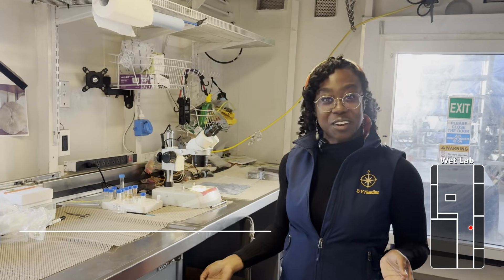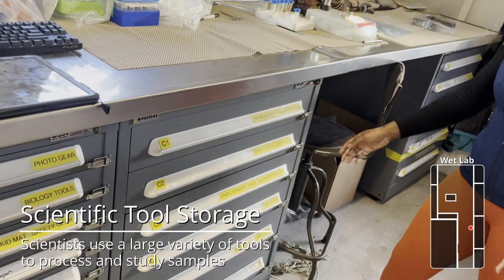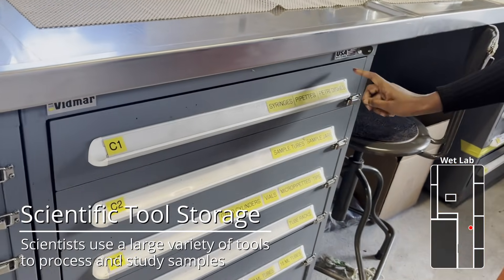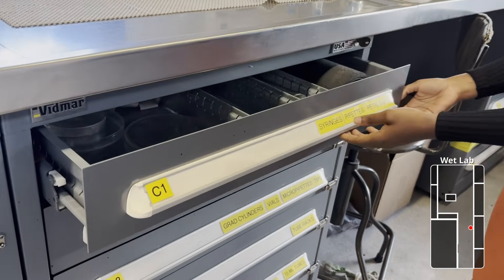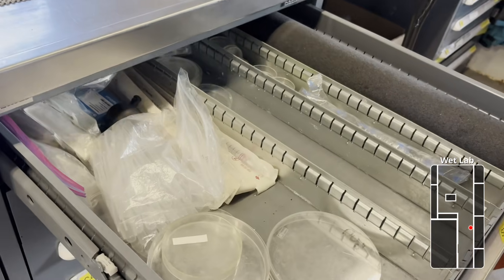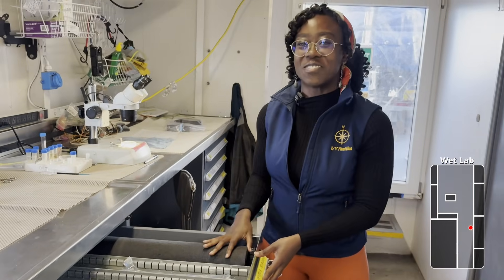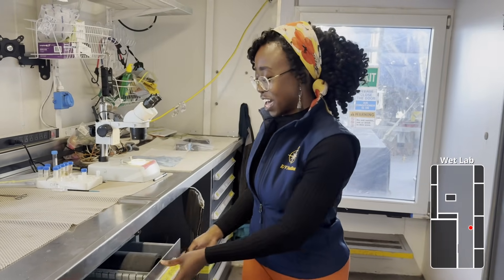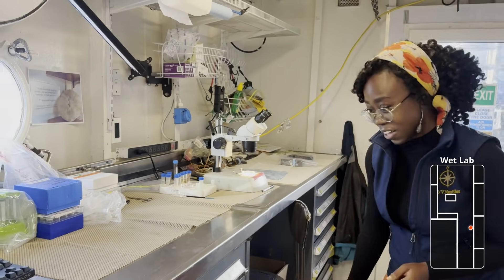In the wet lab we use a lot of equipment, and all of that is kept in separate drawers, nice and organized. We have syringes, pipettes, petri dishes, and they have latches because we are on a moving ship — if any drawers are left unlatched, that won't be good. Everything on a moving ship has to stay in place, which is why we have latches on the drawers and non-skid mats on the lab benches as well.